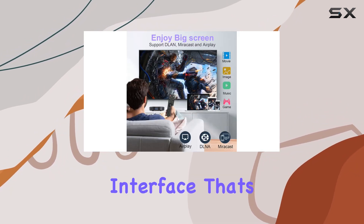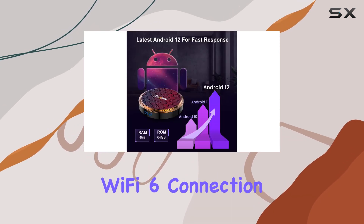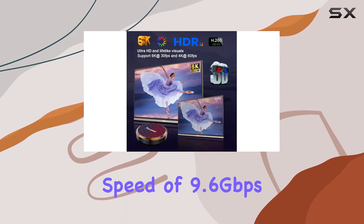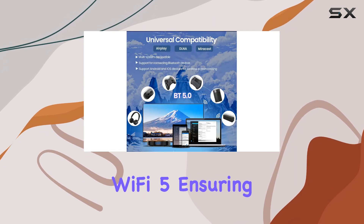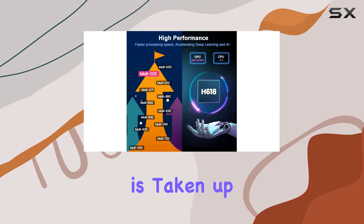A standout feature is the lightning-fast Wi-Fi 6 connection, leveraging 802.11ax technology for a theoretical speed of 9.6 gigabits per second — that's a whopping 40% faster than Wi-Fi 5, ensuring you can stream your favorite ultra HD movies without a hitch.